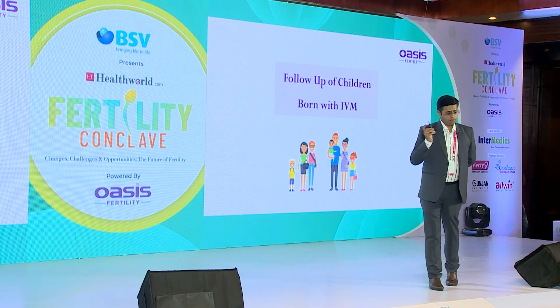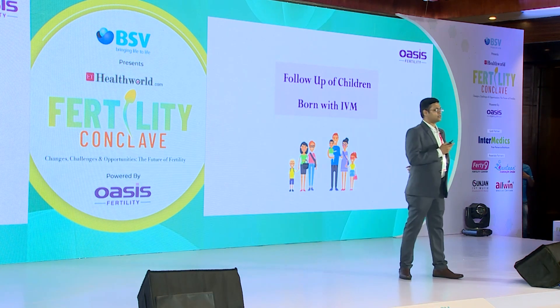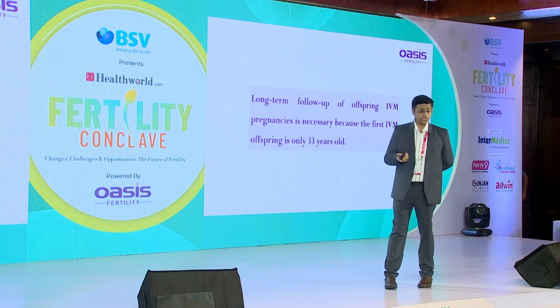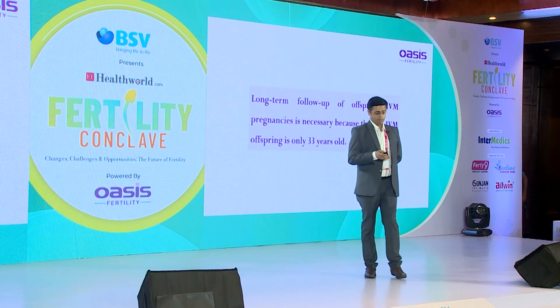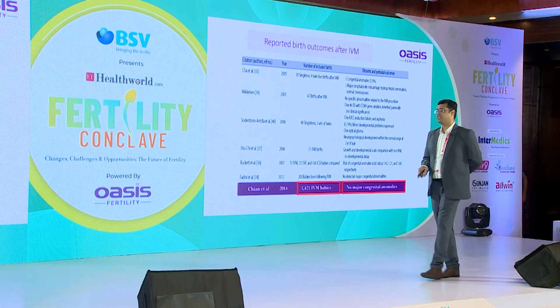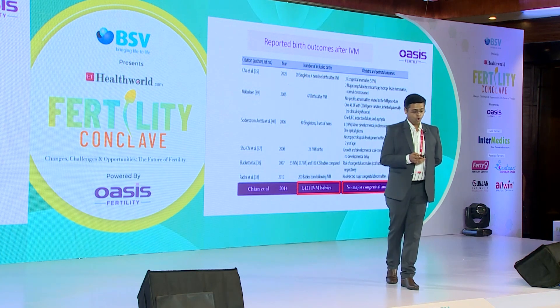There is an important study by Michael DeVos from Brussels University with many IVM publications. His review looked at long-term follow-up, and Brussels University has also done extensive studies on the epigenetics of IVM-born children. Looking at close to 1,500 IVM-born children, they haven't found any concerning trend of increasing congenital anomalies. At this point, IVM appears safe.